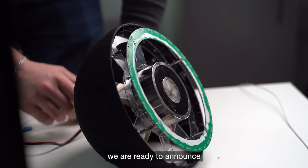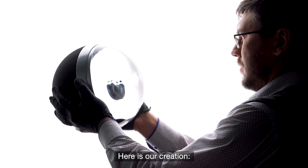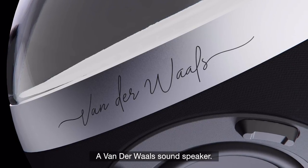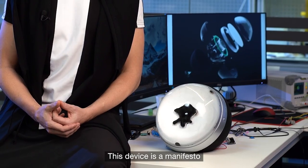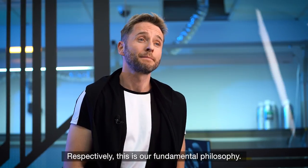As a result, we are ready to announce the launch of the campaign. Here is our creation: the Vendor Walls sound speaker. This device is a manifesto for hand design and high-tech visual aesthetics. Respectively, this is our fundamental philosophy.